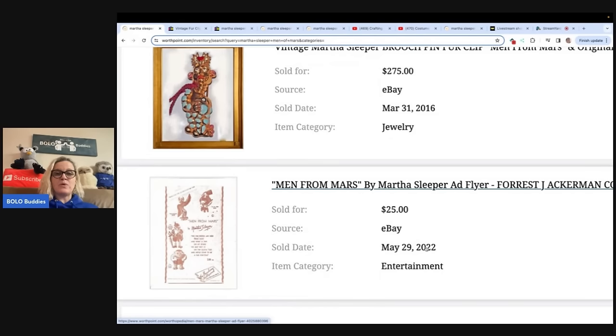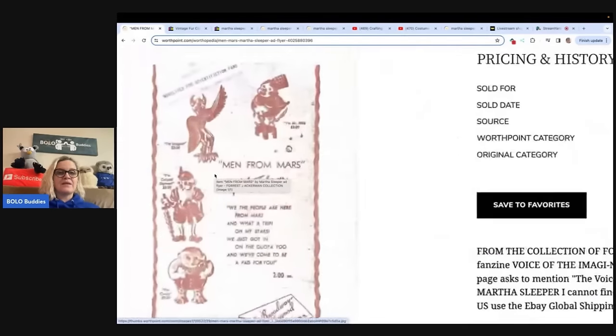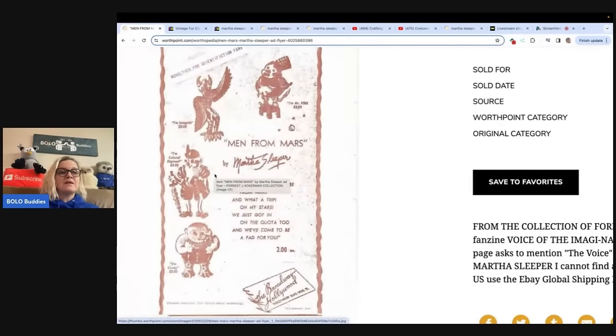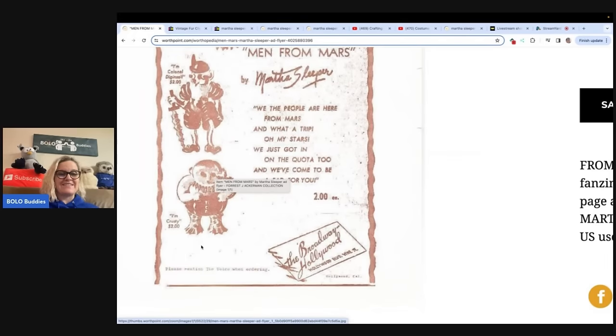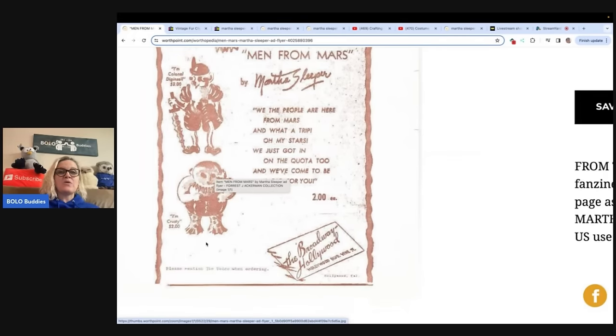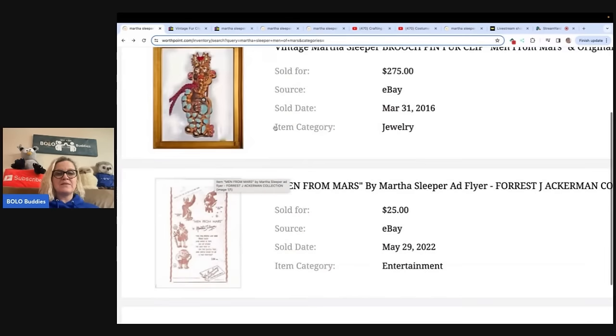This sold May 29th, 2022. You know how people sell ephemera? Well, this is an ad flyer, and you can see right here — this guy is crusty and he was $2 back in the day. How cool is that? This is by Men from Mars by Martha Sleeper. I don't even know if that other one was actually from the Men from Mars series, or if there were only four, or if this is just a flyer for the four that were out at the time. But isn't that cool? Super cool.